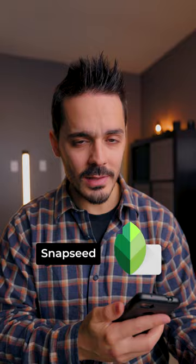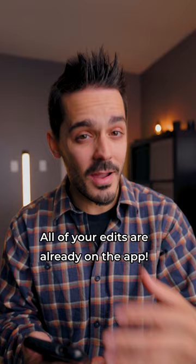Another alternative is Snapseed, which is made by Google. It's pretty user-friendly, but the disadvantage is that it's only on mobile.